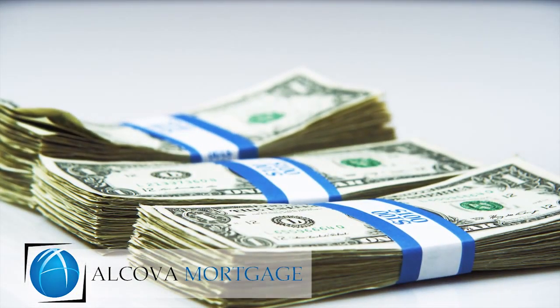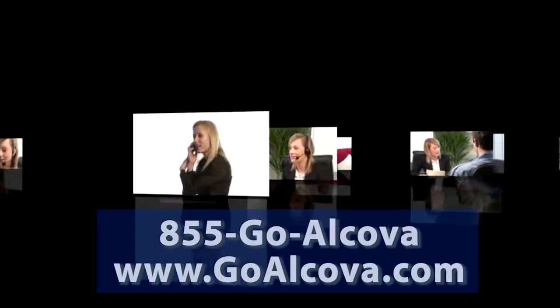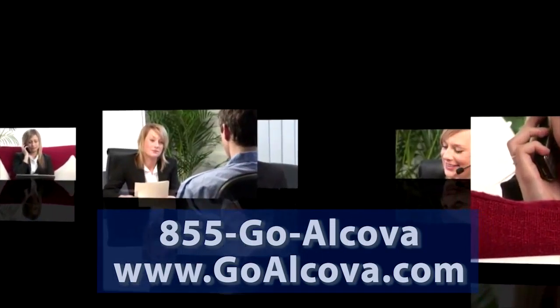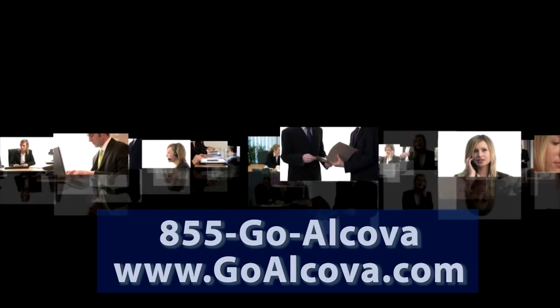If you're wondering what a cash-out refinance could do for you, reach out to us today. 855-GO-ALCOVA or www.goalcova.com.